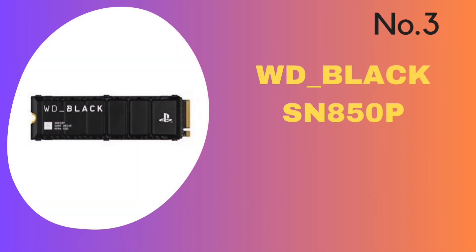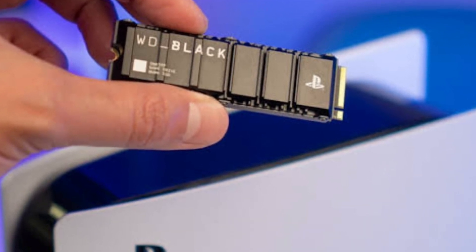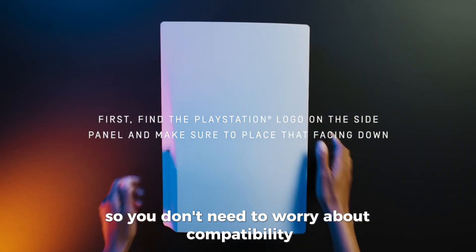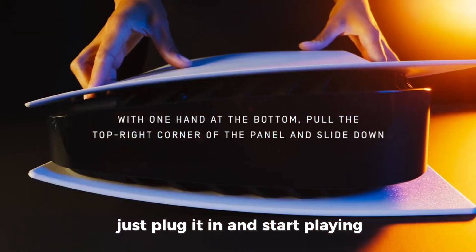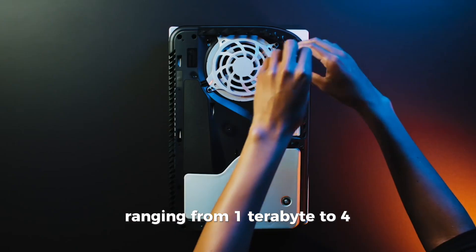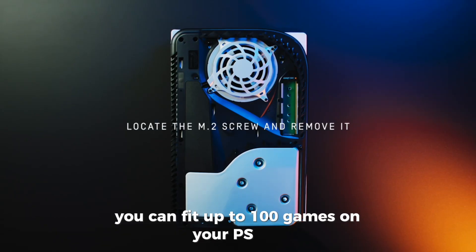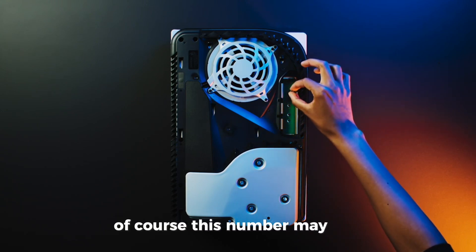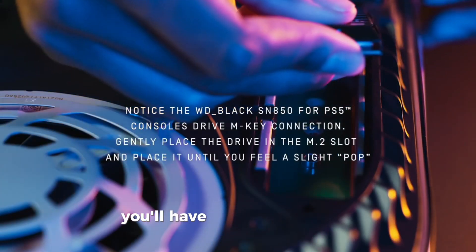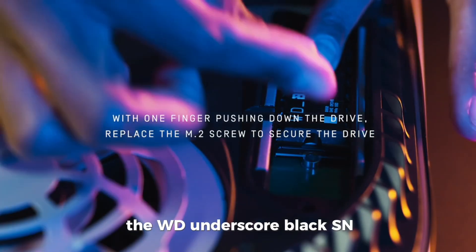Number 3: WD Black SN850P. The WD Black SN850P is officially licensed for PlayStation 5 consoles, so you don't need to worry about compatibility — just plug it in and start playing. This SSD offers different storage options ranging from 1TB to 4TB. With the 4TB model, you can fit up to 100 games on your PS5. This number may vary depending on the size of the games, but with the large capacity options, you'll have plenty of space.